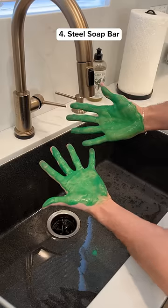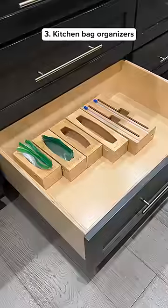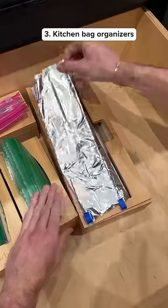This is a steel soap bar which can eliminate strong smells like fish, and it even got paint off my hand. These are storage bag organizers for your kitchen and it even has a slicer so you can cut your foil.